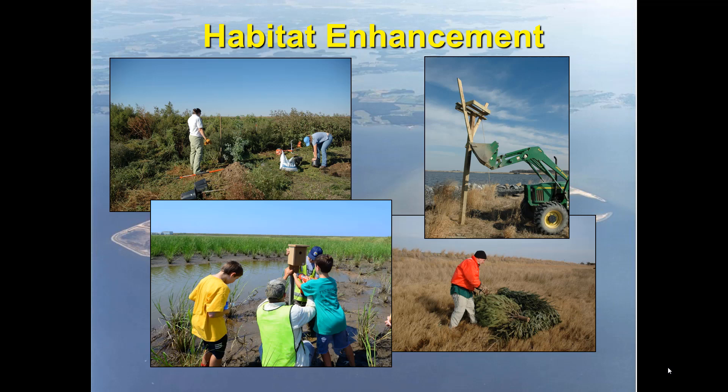Habitat enhancement is another major area. We provide technical assistance on what types of shrubs and things to plant, and do some smaller plantings with volunteer groups. We put out nesting platforms such as osprey platforms and nest boxes, working closely with scout groups — girl scouts and boy scouts — who are always looking for projects. In the fall they come to our office to build boxes, then at the end of the school year they get to come out and install them in the marsh. We also create brush piles in the high areas of the marsh using Christmas trees donated by Easton Public Works. These provide cover for black duck, passerines, and small mammals like white-footed mice and meadow voles — all prey for raptors out there.